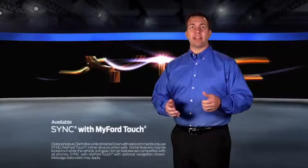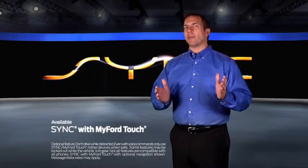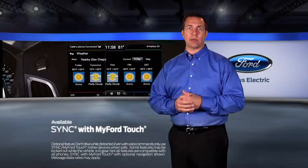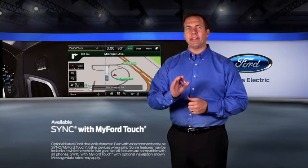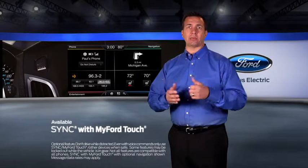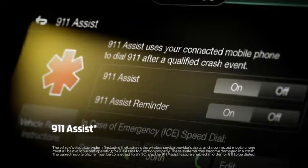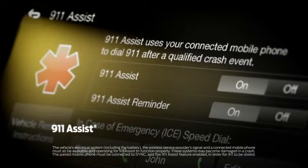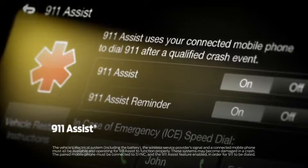The available voice-activated Sync with MyFord Touch provides technology which allows you to control your phone, entertainment, and available navigation system with simple voice commands, and even have incoming text messages read aloud to you. Sync also includes 911 assist, which can call for help and provide your location in case you're ever in an accident that causes an airbag to deploy.